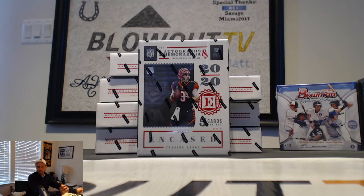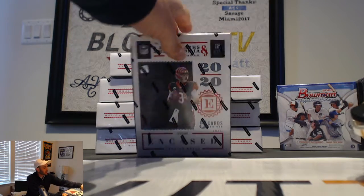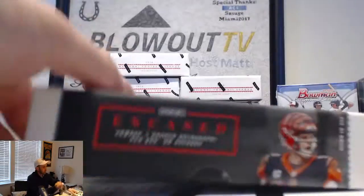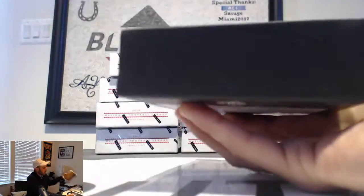All right guys, we have Austin here who is going to crack a personal box of 2020 Encased Football. I had a great case of this yesterday, let's see what we got. Keep the good fortunes going.